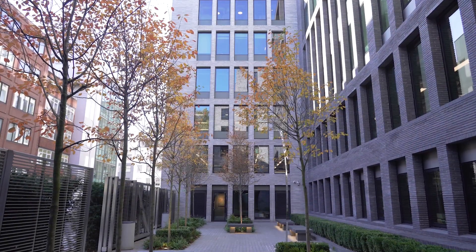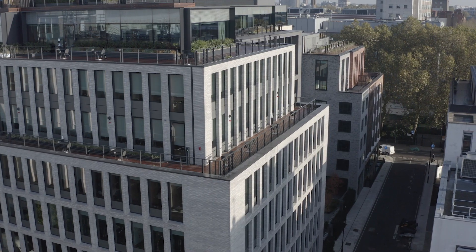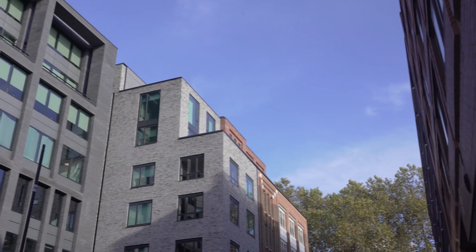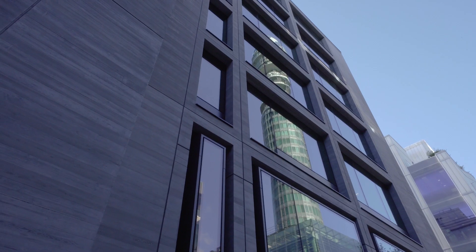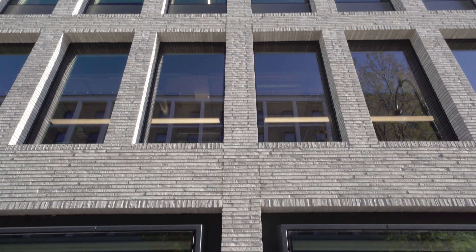Where 80 Charlotte Street succeeds in a sensitive area like Fitzrovia is that when you walk around it, you don't consider it to be one large building. It gives the impression of several buildings, all with different elevations, all with different facades and different materials.